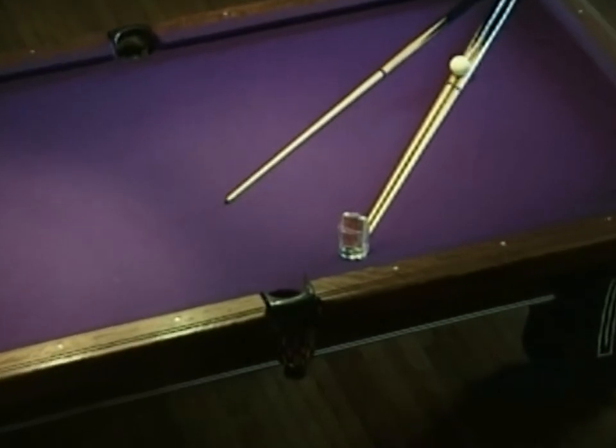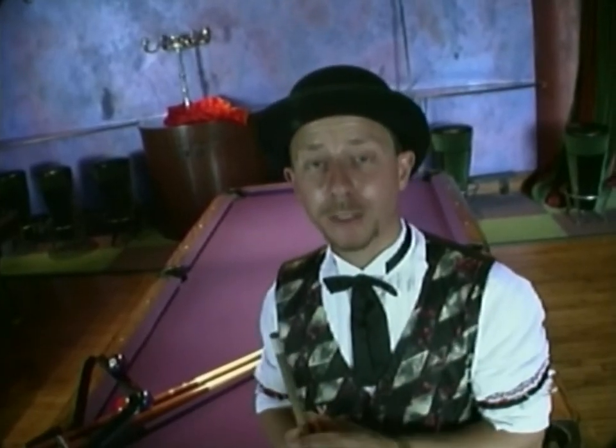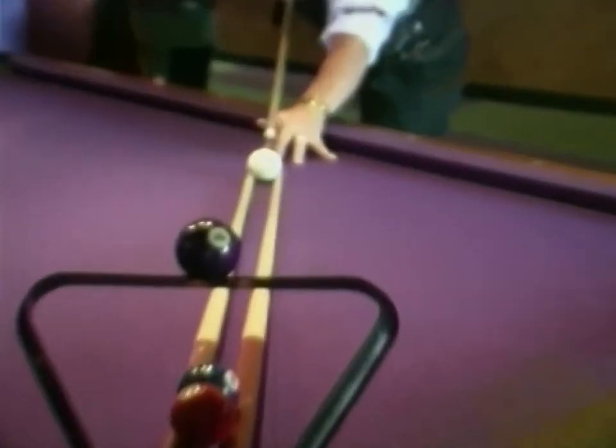Normally it starts just with a very simple idea, and then I just try to build onto it and make the shot as interesting and creative as I possibly can. This is the very first shot that I ever created. It's known as the drawbridge. I'm going to try to make all four balls in the side pocket in numerical order.